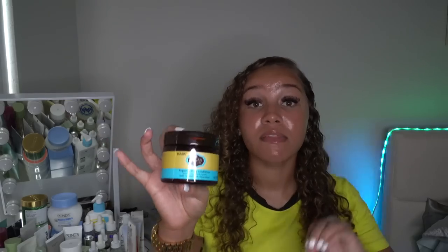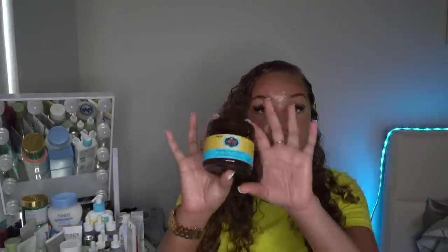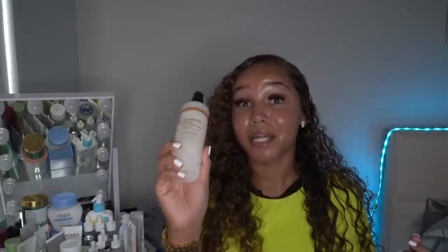I also picked up a HASK repairing deep conditioner. It's little, but it's the same brand as the biotin spray and it works great for my hair. You just leave it in for 10 minutes after washing and conditioning. It was pretty pricey for the size, but I'm at the point where I don't care — I have to keep investing in my hair. That's why my hair wasn't looking good before: I was focusing on everything except my hair.